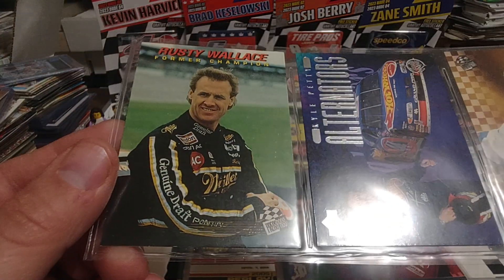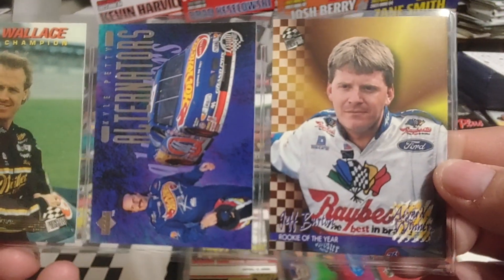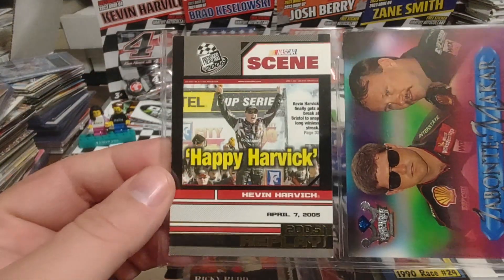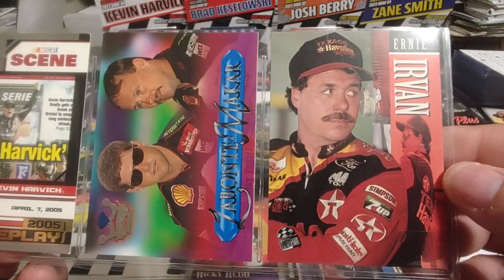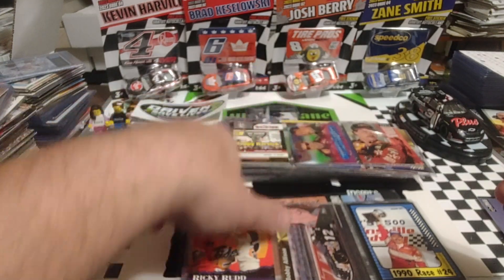Rusty Wallace — that is a base, I believe. Kyle Petty. Jeff Burton — I believe that's out of the inaugural Press Pass set. And we have Kevin Harvick. Bobby Labonte. Jimmy Macar. And Ernie Irvin — that one is not numbered, but that is the 96 blue crown jewels.